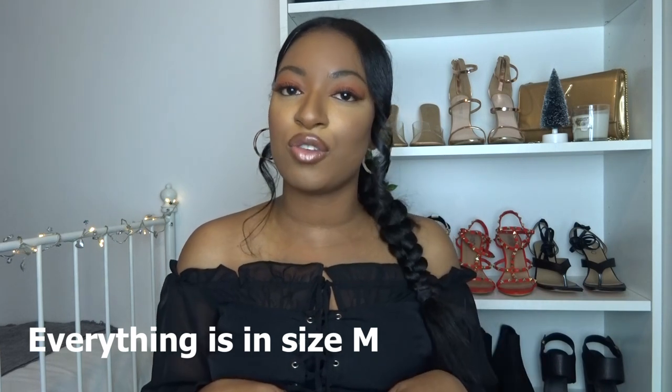All the items I try on will be linked below in the description box. Like in part one, my mom will bring the item in, I'll give it a quick first impression, try it on, give it a rating, and then my mom will give it a rating too. I'm excited to see what the rest of the clothes look like - in part one she didn't do too bad, got a few things that weren't really my style, but apart from that she did quite well. So let's get started with the first item.